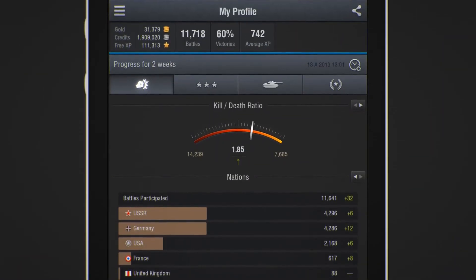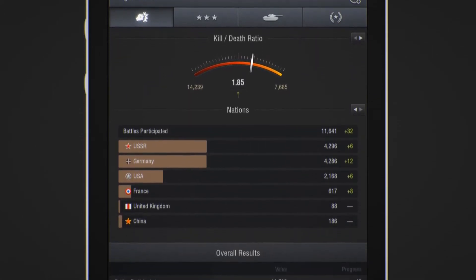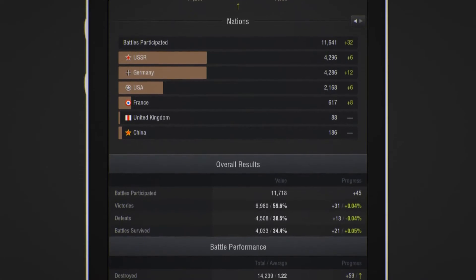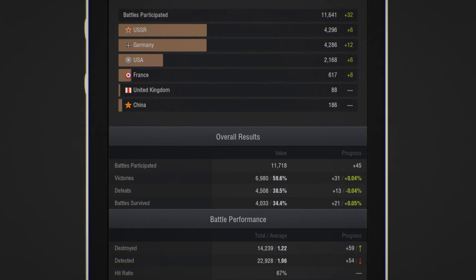First of all, it provides access to stats. The first page resembles your player profile that appears on the official World of Tanks website. It shows the number of battles, win-loss ratio, and the effectiveness with different vehicle classes.